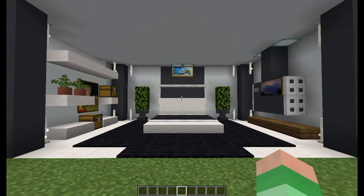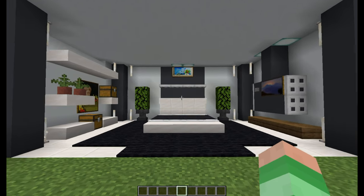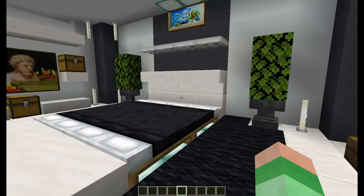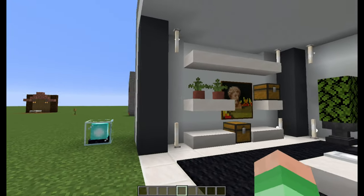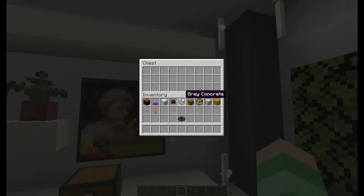The next bedroom is a modern theme. Instantly hitting you is the overall colour scheme of black and white. Everything has a straight edge to it and has a very clean surgical feel. The walls are plain white concrete, surrounded with black pillars. On the left wall I added some shelves with some chests.